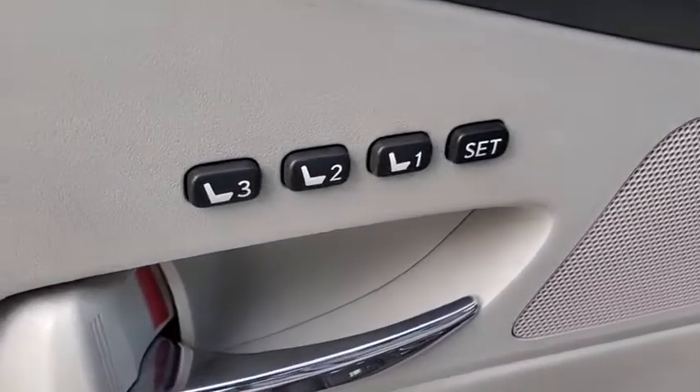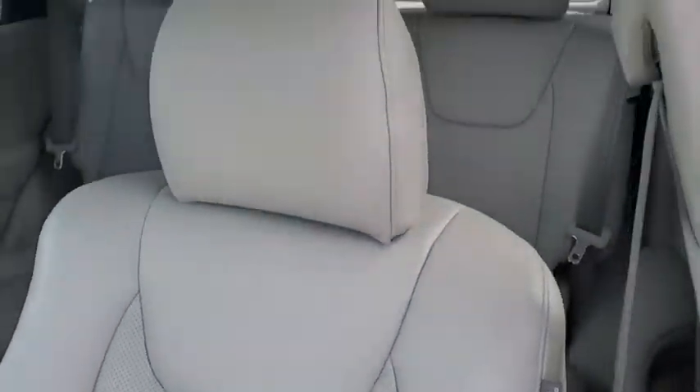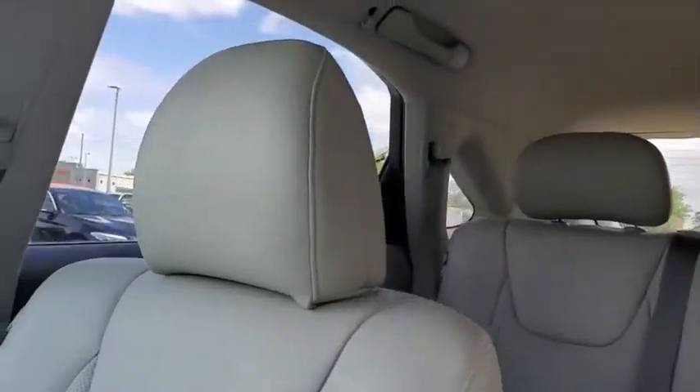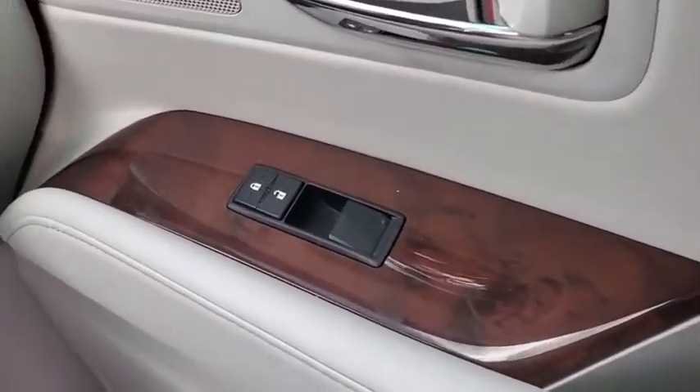Power steering, auto dimming rear view mirror, keyless start, cruise control, four-wheel disc brakes, floor mats, aluminum wheels, climate control, rear defrost, universal garage door opener. This isn't just a vehicle — it's an experience. So stop in for a test drive today.